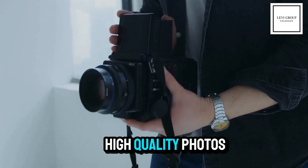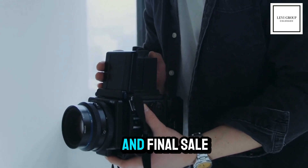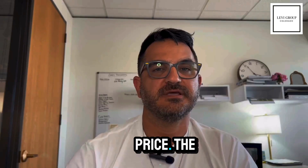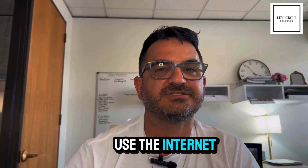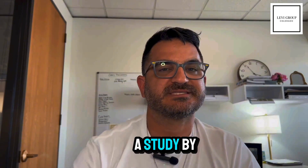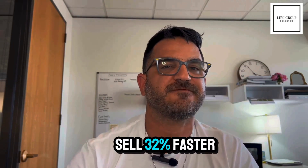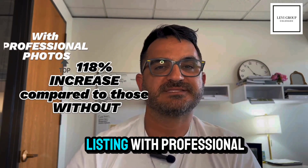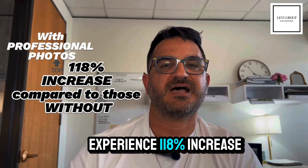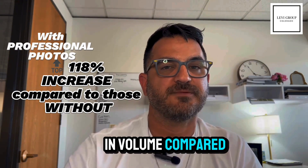Professional photography. High quality photos can significantly impact your home's time on the market and final sale price. The NAR reports that 95% of home buyers use the internet to search for homes. A study by VHT Studios found that homes with high quality photography sell 32% faster than homes with low quality or amateur photos. Listings with professional photos experience a 118% increase in volume compared to those without.